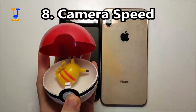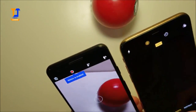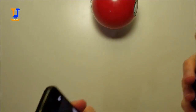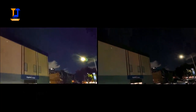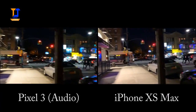Time now for the camera speed. Okay, so the iPhone is a bit faster, but the Pixel can take more photos in a row. And now let's test the rear cameras - look at the stabilization.